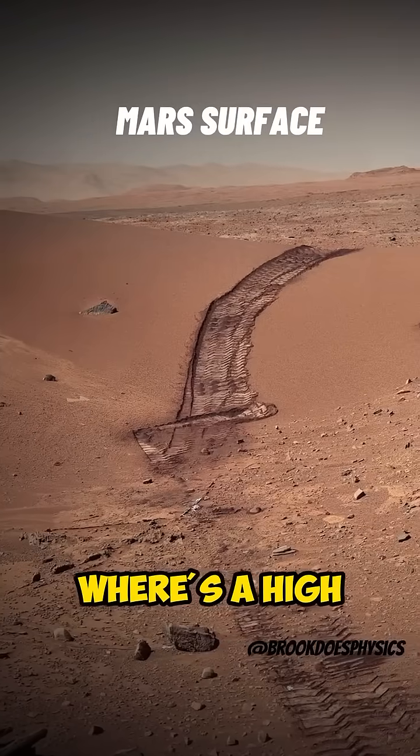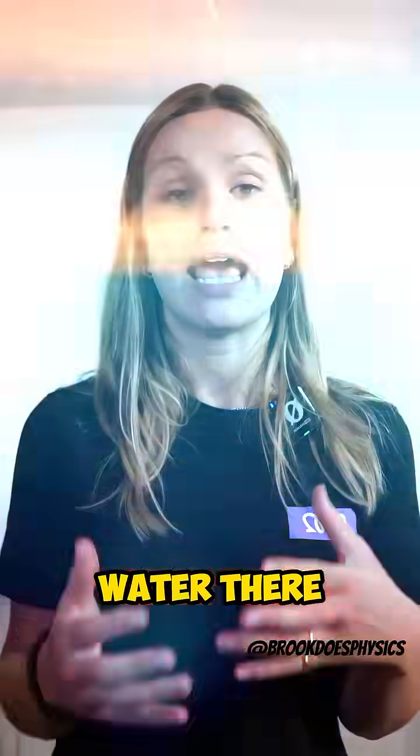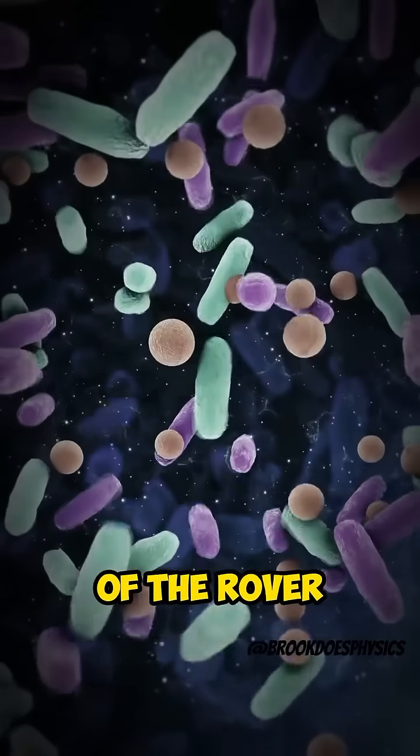The locations on Mars where there's a high chance for life to reproduce are known as Mars Special Regions, because we know there could be water there. And we know on Earth, anywhere there's water, there is life. Our rovers can't go there yet because the cleaning processes on Earth aren't good enough to kill 100% of bacteria on the surface of the rover.